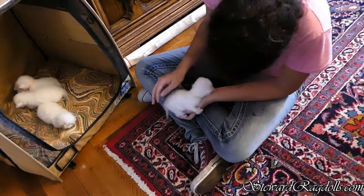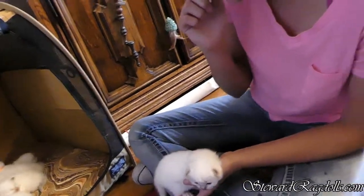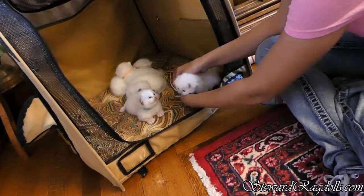We have one red boy and four tortie females. And you know how torties have attitude. That poor boy.